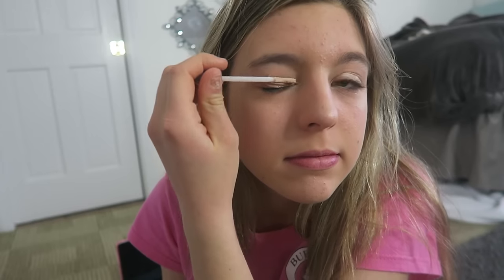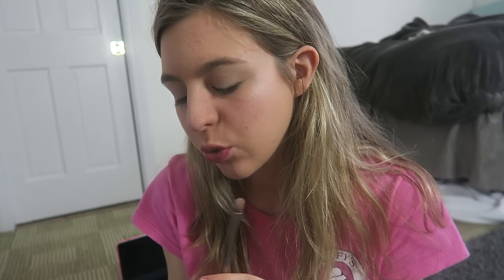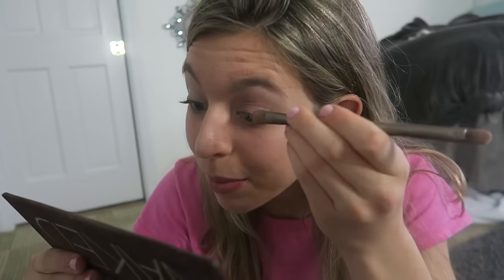Now that I have my highlight, blush, and foundation, it is time to move on to my favorite part, which is eyeshadow. I'm taking my Urban Decay Primer Potion, putting that on my eyelids, and just rubbing that in with my finger. Next, I'm taking my Naked Palette 1 by Urban Decay and using the brush that comes with it. I'm thinking about doing maybe Toasted, because I've never really used that color before — it's going to be kind of dark, so I'm a little nervous. I used the Toasted color on my lid, but it's kind of dark, so I think I'm going to take it off and use a lighter color.